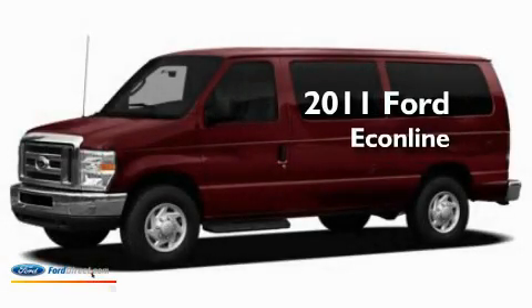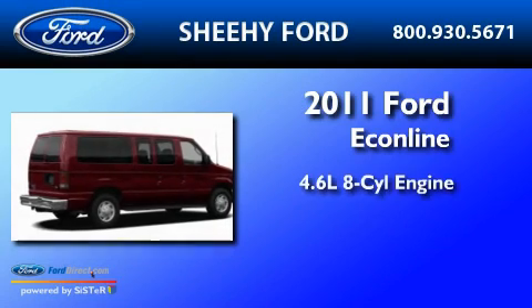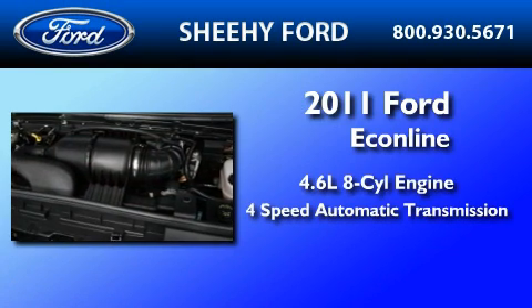This is a brand new 2011 Ford Econoline. It has a 4.6-liter 8-cylinder engine and a 4-speed automatic transmission.